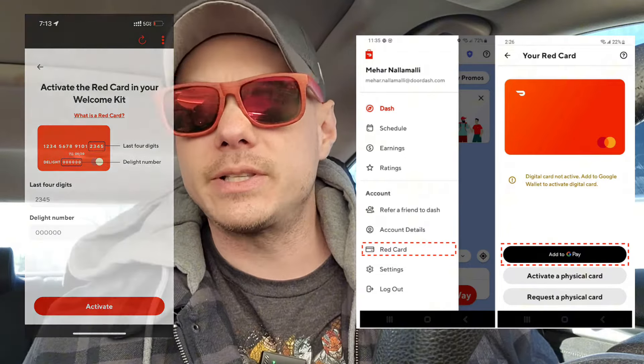These are for orders that come up that specifically say 'red card required.' These will pop up at places like Stop & Shop or Walgreens, where you're basically going to be shopping for customers. Be careful though, because not all Walgreens orders will require a red card — sometimes you're just picking up a pre-made order.